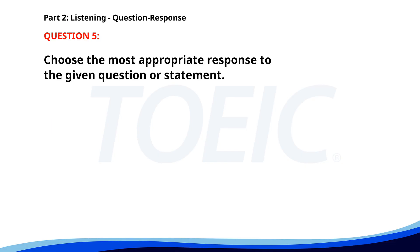Number five. How was the presentation? A. He was speaking softly. B. Next week. C. The slides were clear. The correct answer is C: The slides were clear.